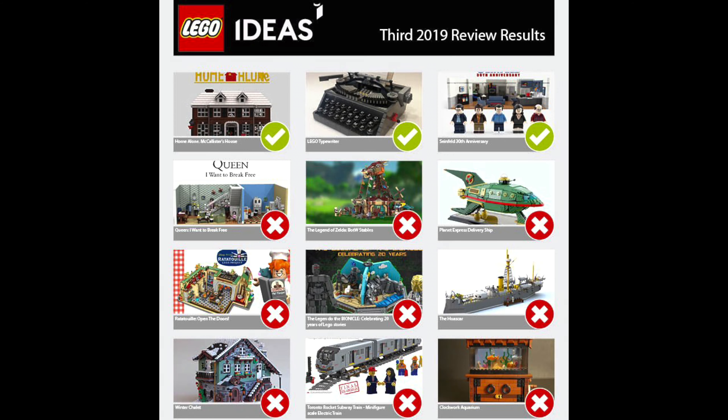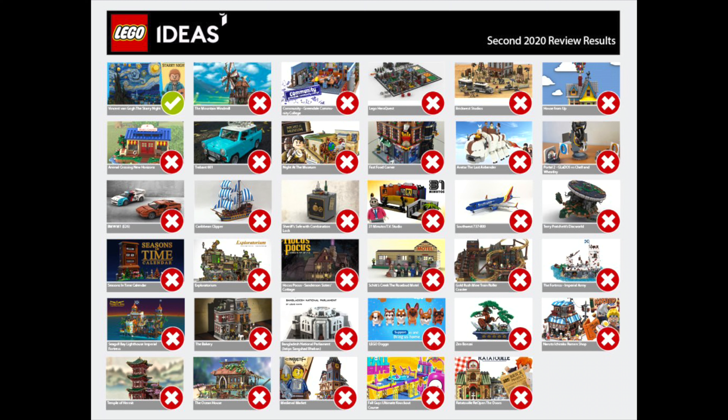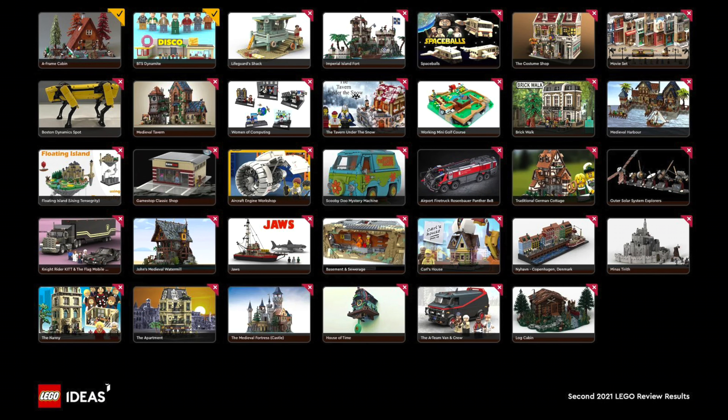If we look at the last six reviews, the board typically picks between one to three sets, so we'll keep ourselves to a max of three predictions.